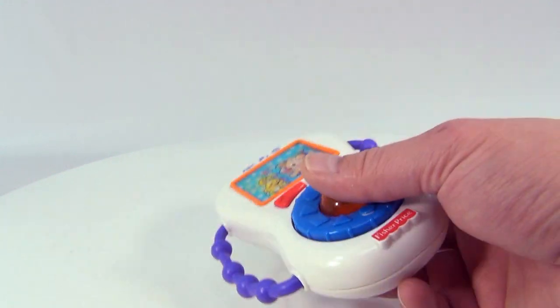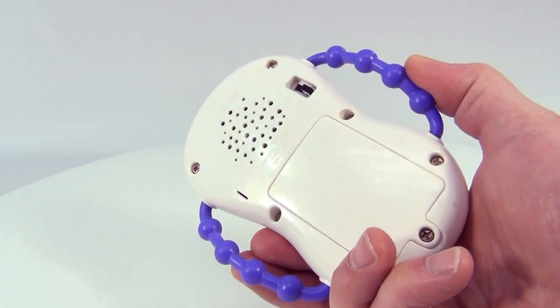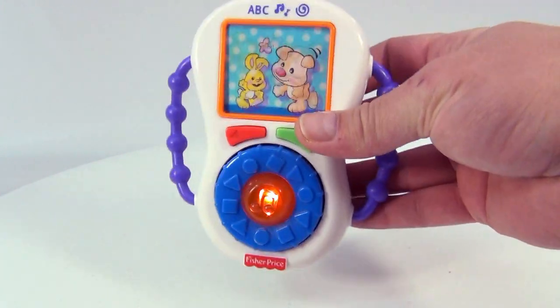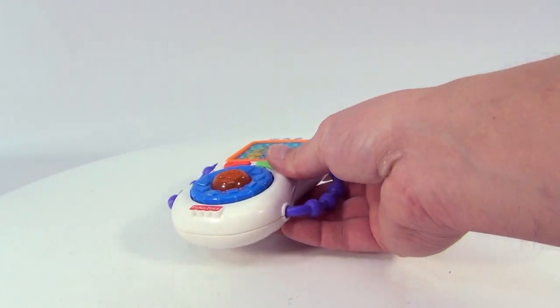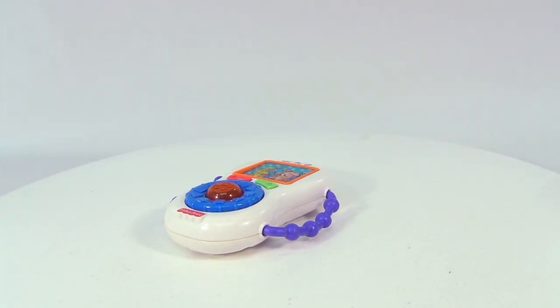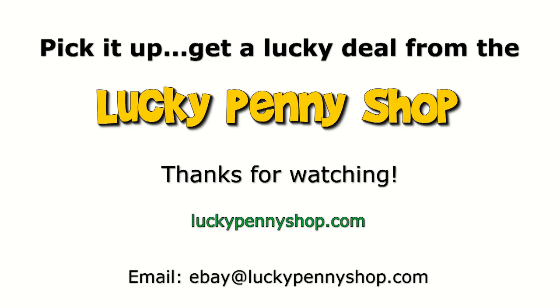These are great songs. What a great toy. That's a very nice sound box in there too — nice and loud. Just what we parents like, huh? Nice and loud sound boxes and flashing lights. That's the Fisher-Price Laugh and Learn Musical Player from 2006. Thanks for watching our eBay product video, and always remember: if you see a lucky penny, pick it up.